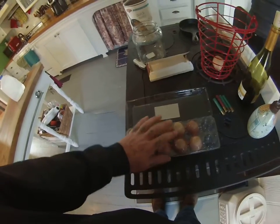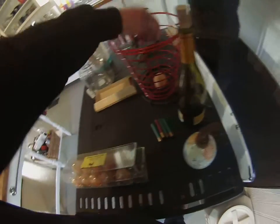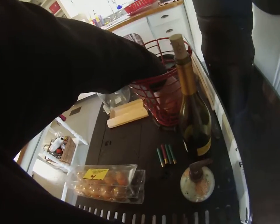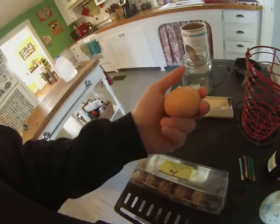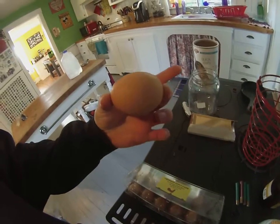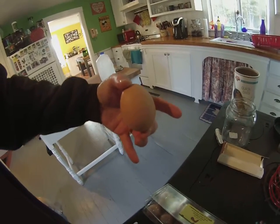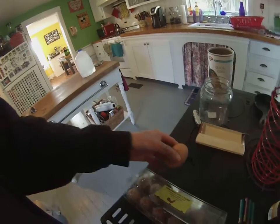But when I reached into the nesting box this morning, I was very shocked to pull this guy out. Look at that — that's got to be a double yolk, if not a triple yolk. I put it on the scale: three ounces.